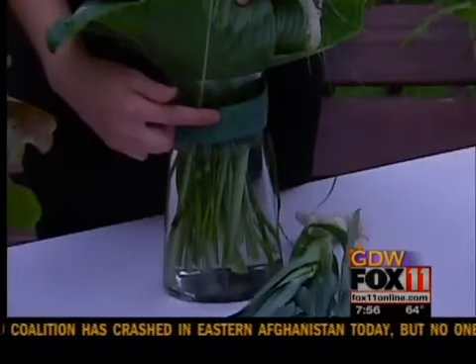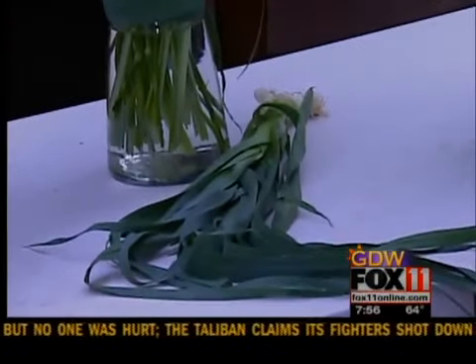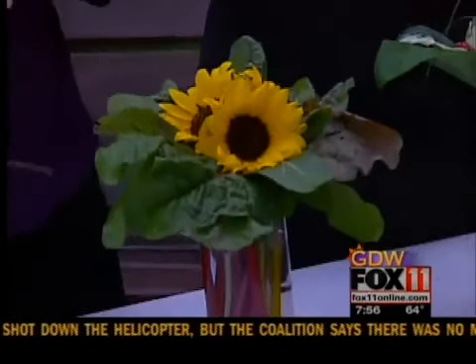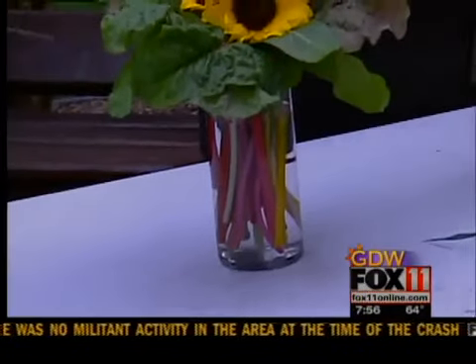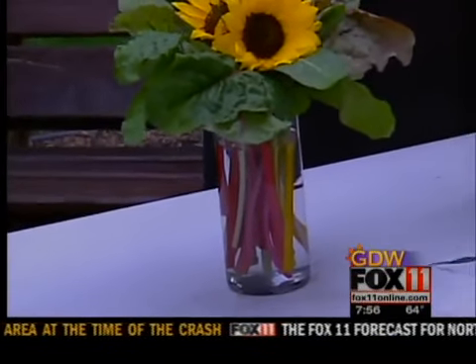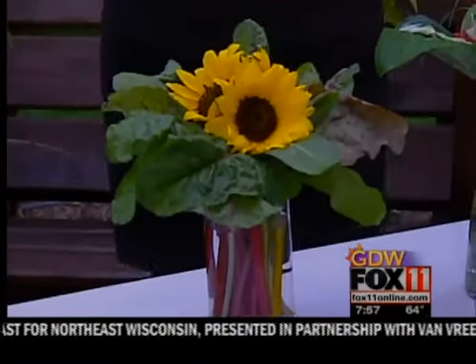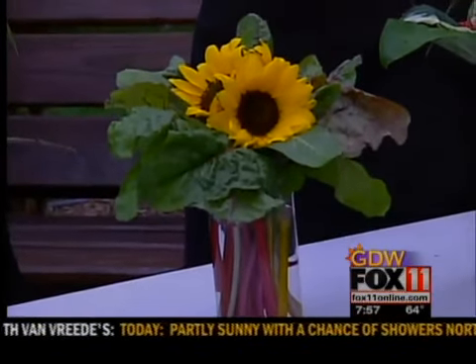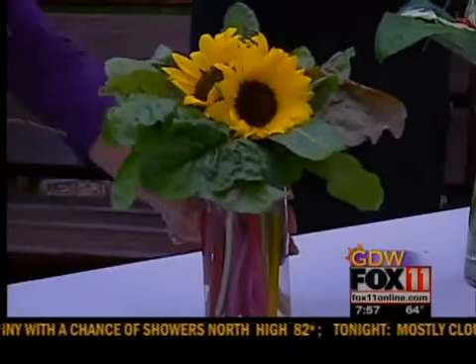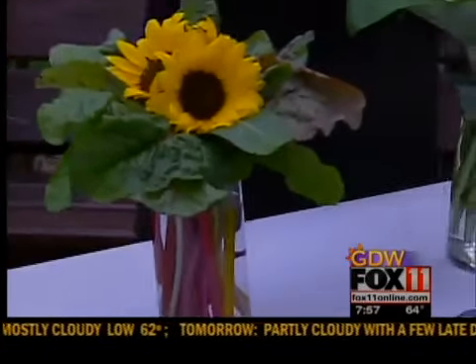This one has a banding of leek foliage on the vase — you just wrap it around the vase and knot it. Then we have sunflowers from the farmer's market paired with Swiss chard. Inside the vase is Rainbow Lights Swiss chard, which has all that beautiful color in the stem. It looks like rhubarb! You could use your rhubarb that way — absolutely. That red color with the yellow sunflowers is fantastic, and in a clear vase you really get to appreciate it.